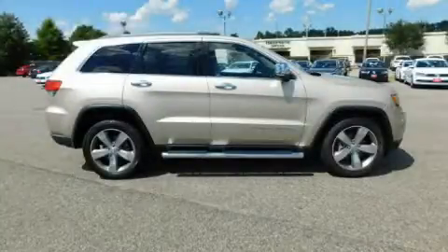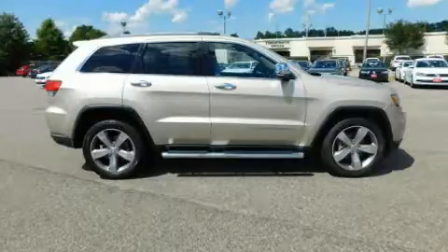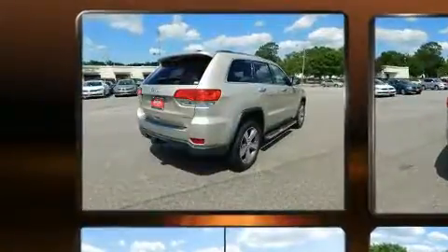Introducing the 2014 Jeep Grand Cherokee with just over 20,000 miles on the odometer. This four-door sport utility vehicle prioritizes comfort, safety, and convenience.